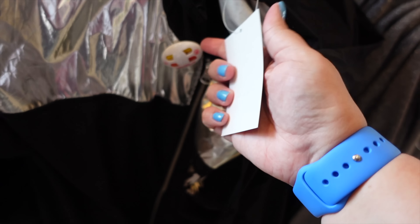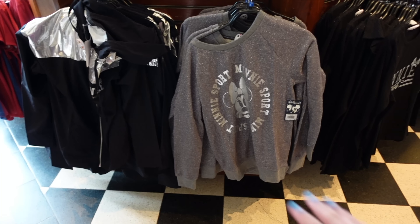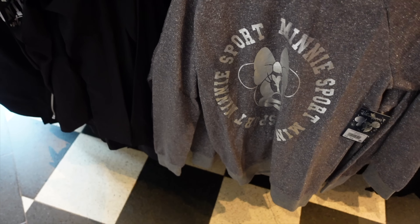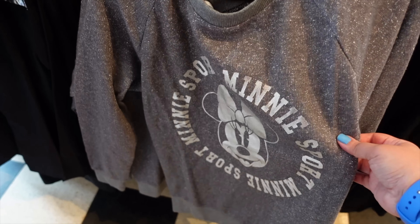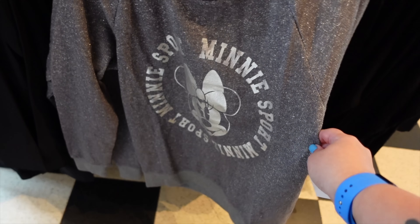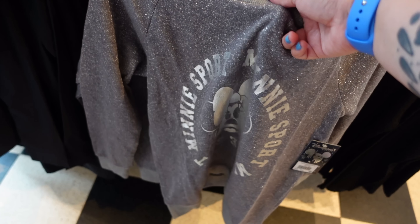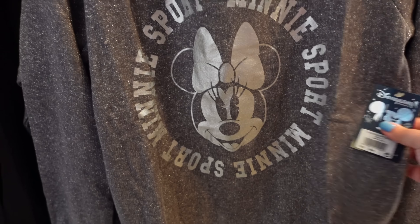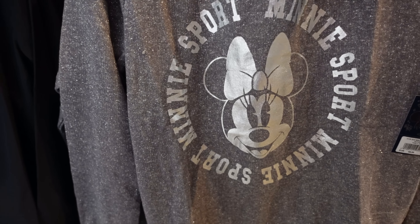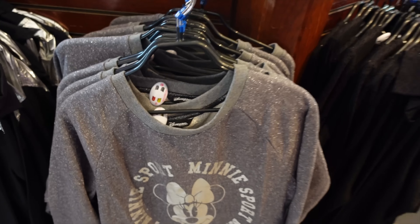This jacket is 59.99 euros, and this is a size S. Right next to that we've got this Mini Sport jumper. Fun fact — I actually own this. I got it last summer because I was here one day in just a t-shirt and I was quite cold. I wanted something that wasn't going to keep me too hot but would just help me not be as cold. This one is 49.99 euros; it's a bit thicker than that jacket and I like the silver vibes of it.